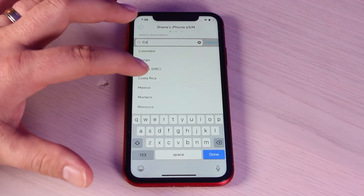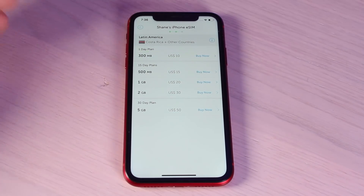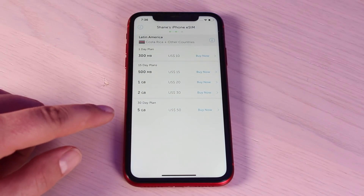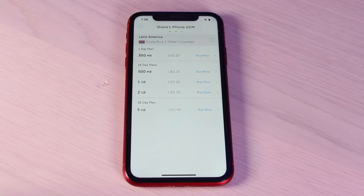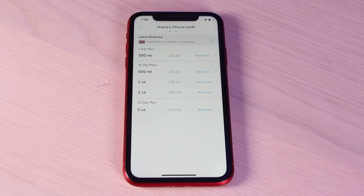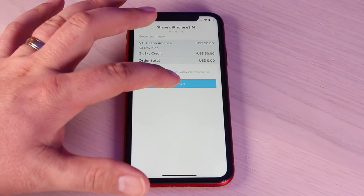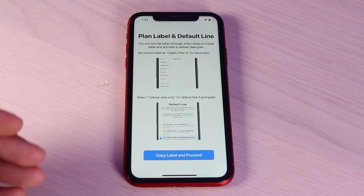Later this year my family will be heading to Costa Rica, so let's take a look at the Costa Rica packages. Here we have a 30-day plan — it's 5 gigabytes for $50. If you were to buy an international data plan through your carrier it's going to be pretty expensive, and if you just use the phone while roaming you're talking about thousands of dollars for just a tiny bit of data. Here you've got 5 gigabytes, which a lot of people would never even use in a week, especially doing simple things like email, translating, and Google Maps.